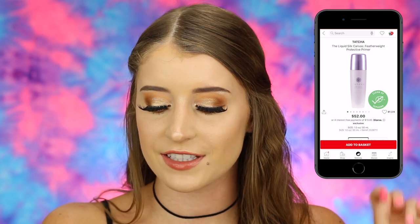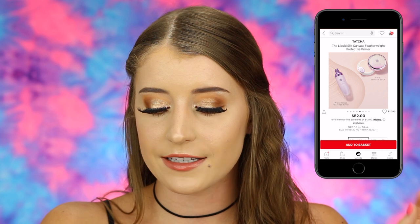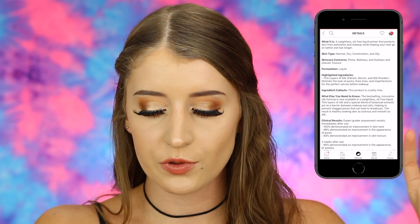The first thing in my fantasy Sephora cart is the Tatcha Silk Canvas Featherweight Protective Primer. Someone recently said it's even better than the regular Silk Canvas Primer by Tatcha, so I'd definitely want to try it. It's a weightless oil-free liquid primer that protects skin from pollutants while helping makeup go on better and last longer. It's good for normal, dry, combination, and oily skin, and helps with pores, redness, dullness, and uneven skin texture. This is $52 and has a lot of really good reviews.